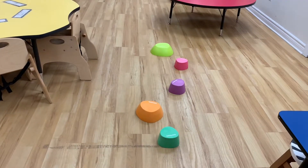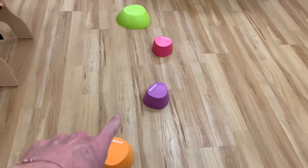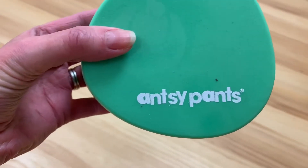To add some gross motor this month, I just added these little stepping stones. These are made by Ancy Pants.